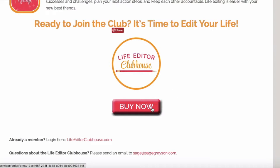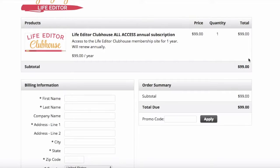Let me show you how this works. You click the buy now button and it will take you to this order form. This is exactly what you're getting: a Life Editor Clubhouse All Access Annual Subscription. This includes everything that has been released in the past, plus everything that is released for an entire year. And it doesn't matter when you sign up — if you sign up in January, you get everything from January through December. If you sign up in July, you get everything from that July through the next June. So it's a full year from whenever you join. At the time of this recording, it was $99 a year.